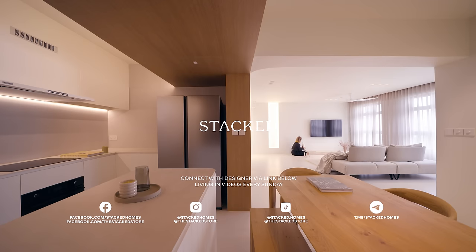Thanks for staying till the end. If you'd like to connect with the designer of this home, visit the link in the description below, and find out how you can receive a complimentary $500 textile voucher.